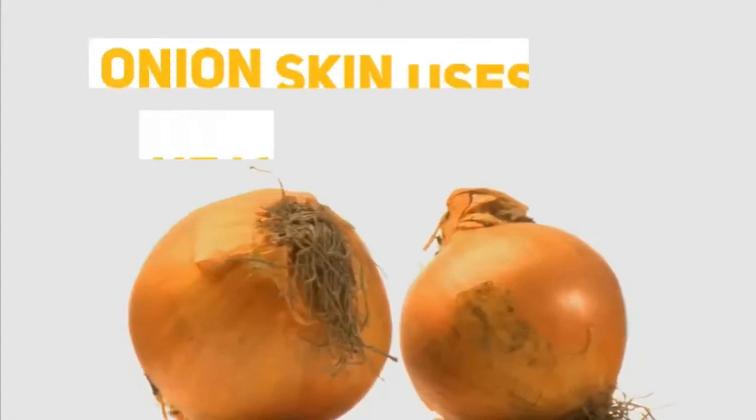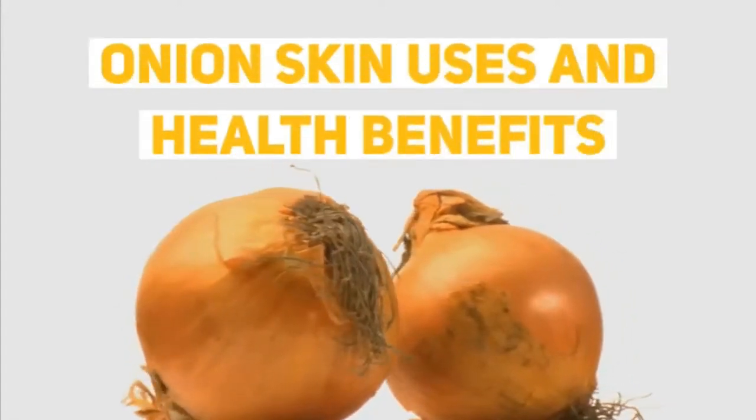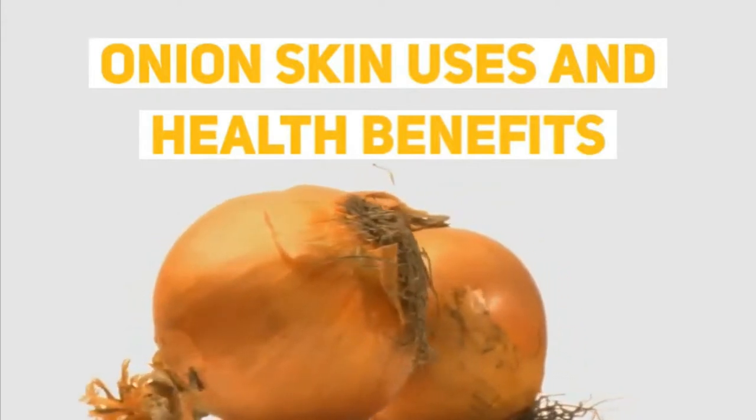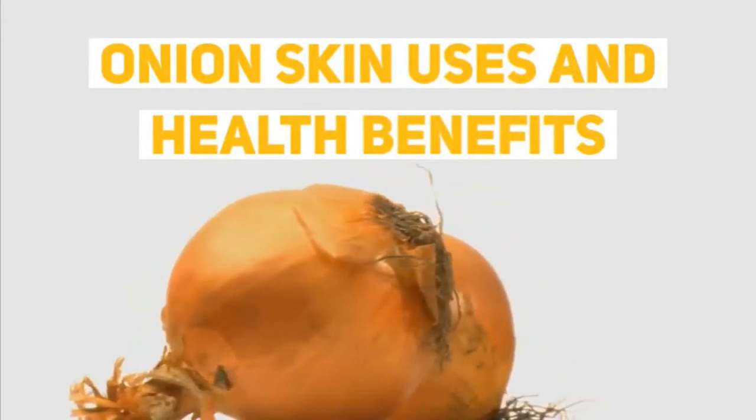In the name of Allah, the most merciful, the most gracious. I am going to talk about the health benefits of onion — onion skin uses and its benefits.